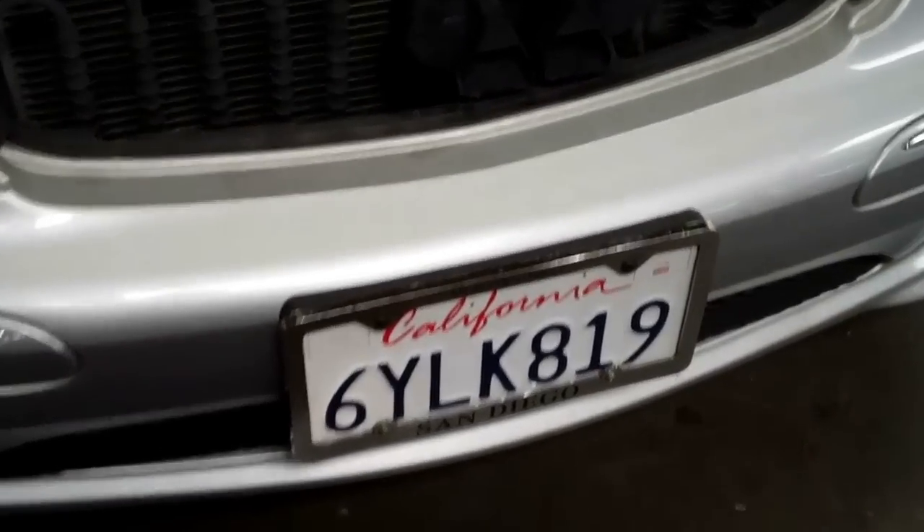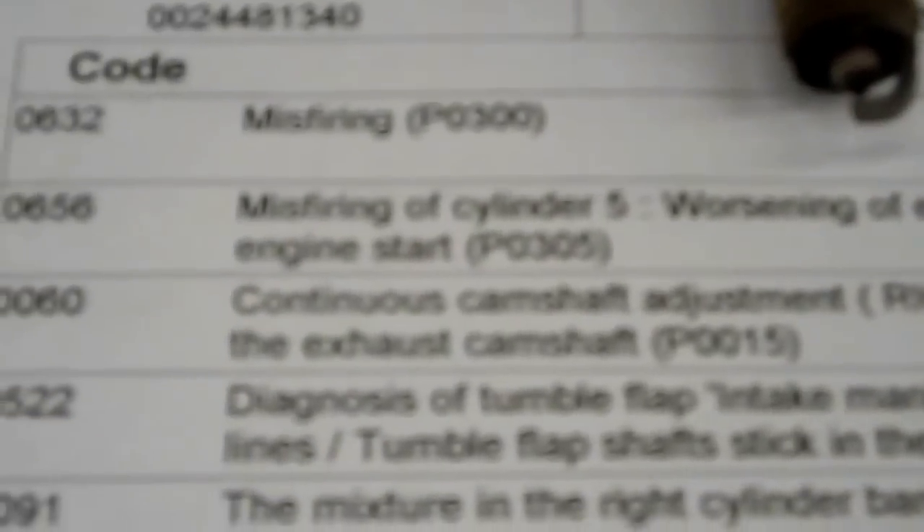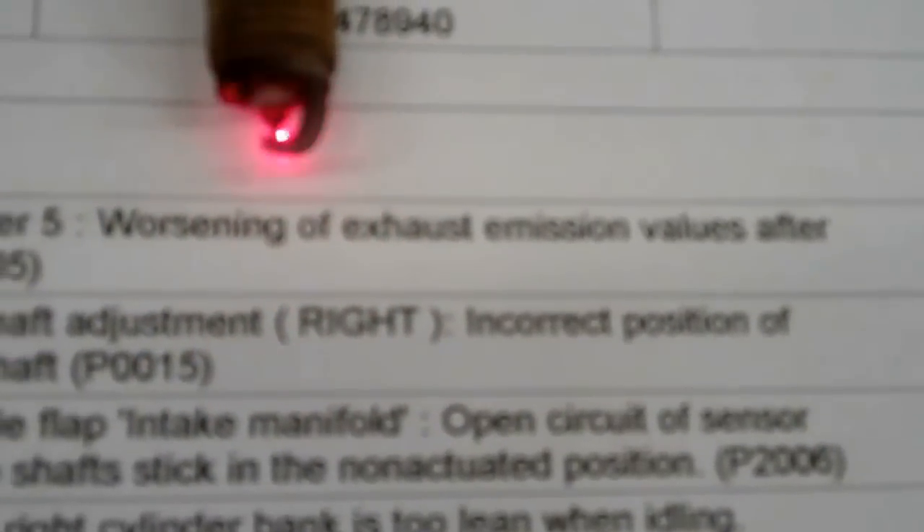Hi Alfredo, we have your C320 here and I just wanted to show you the check engine light codes that were on the computer memory. There was a misfiring on cylinder number five, and as you can see this spark plug right here — the electrode on the spark plug is touching the ground part of the plug, and that's most likely the reason why the car was misfiring on that one cylinder.